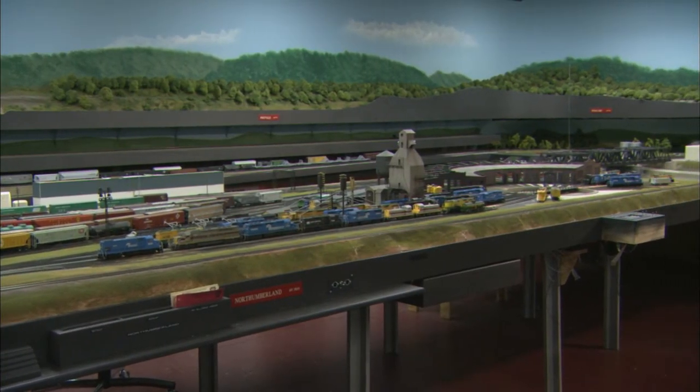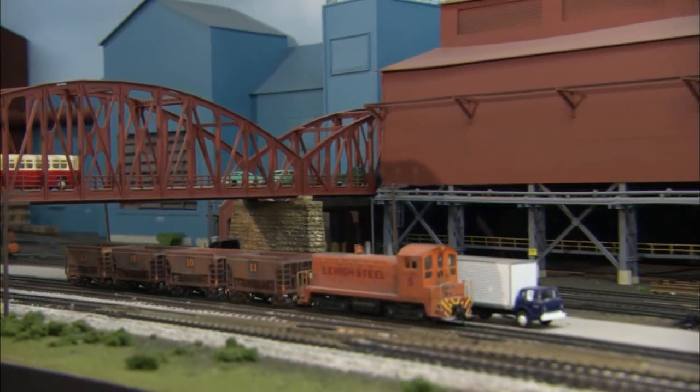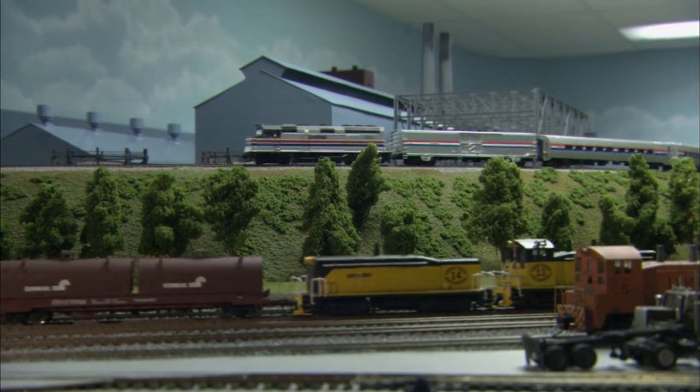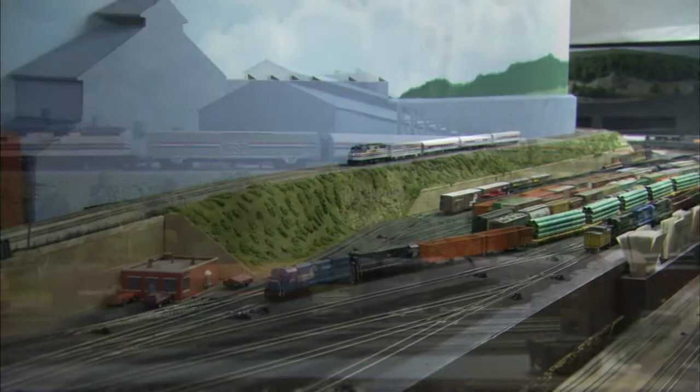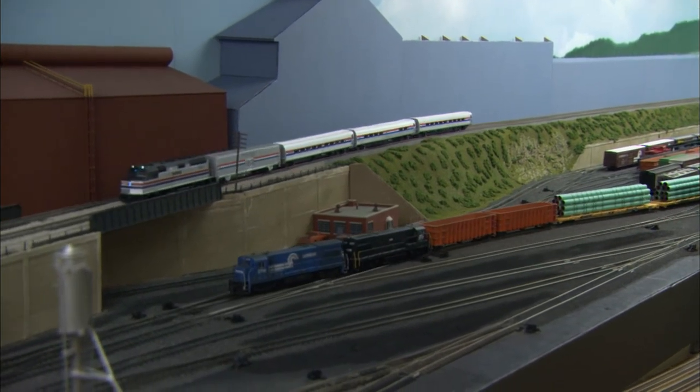This monumental layout is the result of years of work and experimentation. Ken used to build layout after layout, only to tear them down after just a few years, or even a few months, because he got bored. But when he met Charlie Karangi in 1978, all that changed.